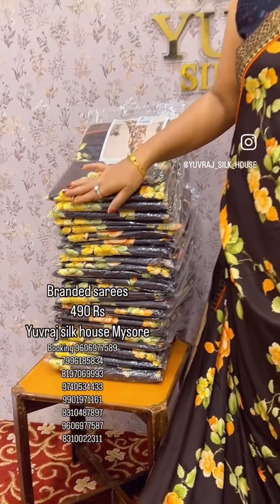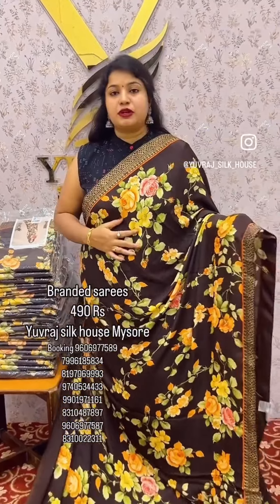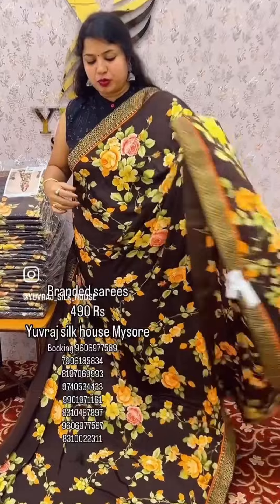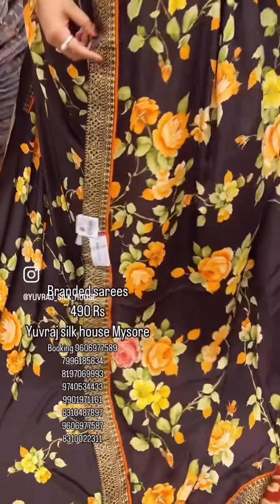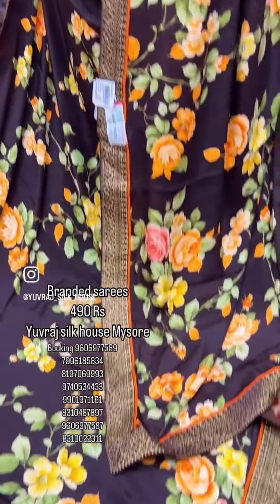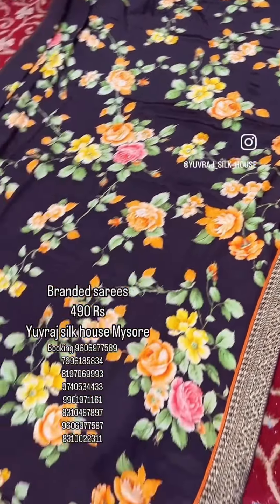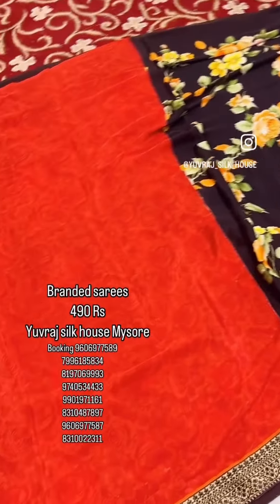My friends, we have this brand-aid sari to offer. This is French Crepe material — it is soft. Regular wash. The border is also a little border with a floral design. It also comes with a blouse — a contrast blouse.